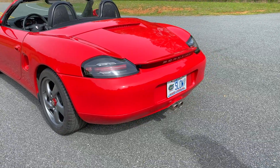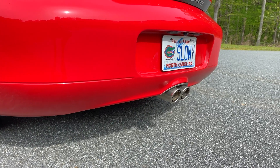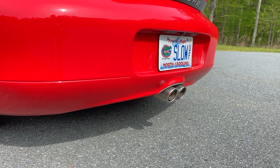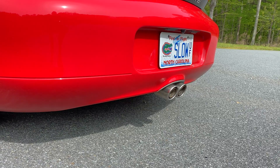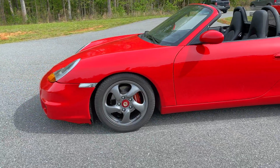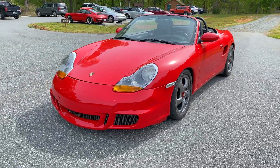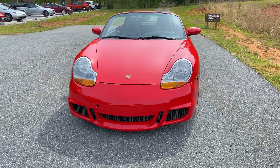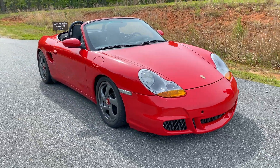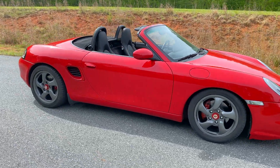Let's fire it up and hear that exhaust. [Engine starts] What I like most about this car is I've really enjoyed working on it. I was shocked at how easy a mid-engine car is to work on — it's the first mid-engine car I've owned. I thought it would be terrible to access, but it's actually been fairly easy from underneath or on top to get to everything I've needed to do.